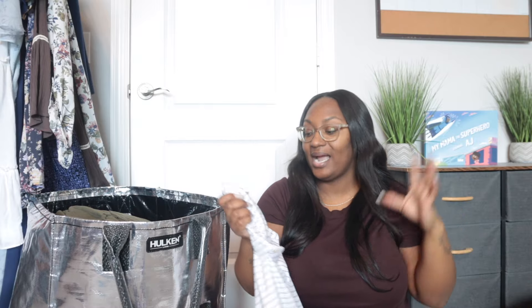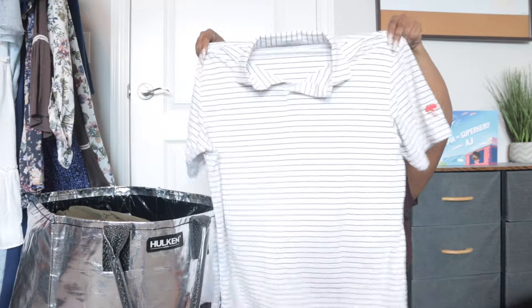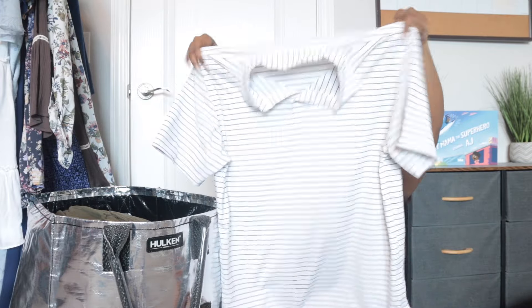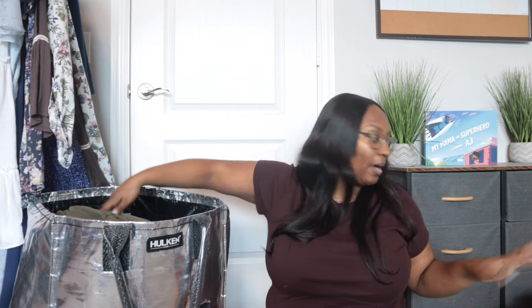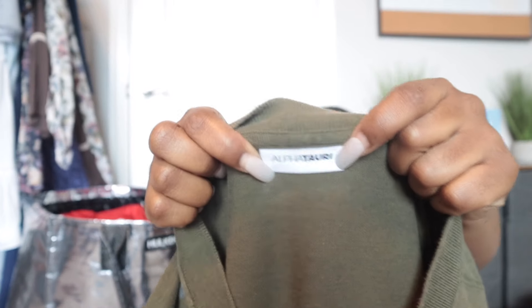This is a Peter Millar top — the Summer Comfort style, which is their best known style — and it's a medium. It's a menswear brand but it sells for both men's and women's. I'm probably going to price that at about $30 and hope to get about $25 for it.